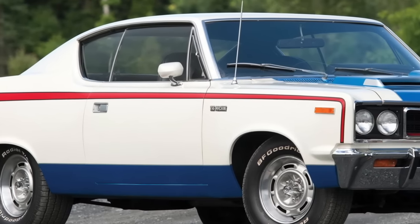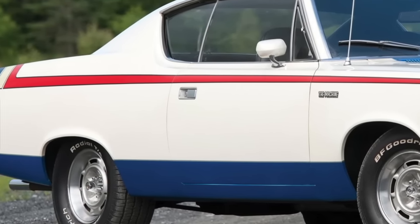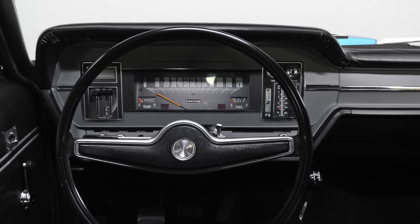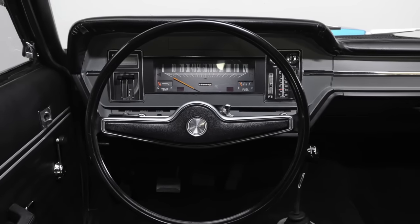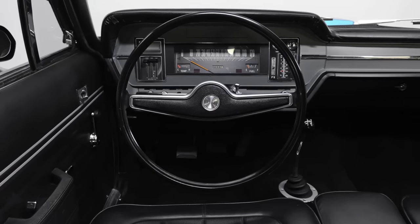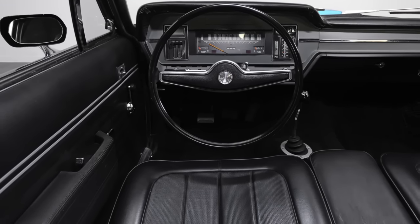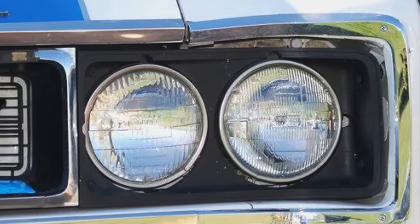AMC also offered ridiculously low 5.0 rear gears through its dealership parts network. AMC definitely knew its audience when it offered the Machine for a base price of only $3,475 — so much performance for the money. AMC didn't bother making the Rebel's interior more upscale for the Machine, keeping it as spartan as a fleet taxi cab or police car. This kept the Machine's curb weight down to just over 3,600 pounds, keeping it aimed at buyers who wanted serious performance and exterior flash.